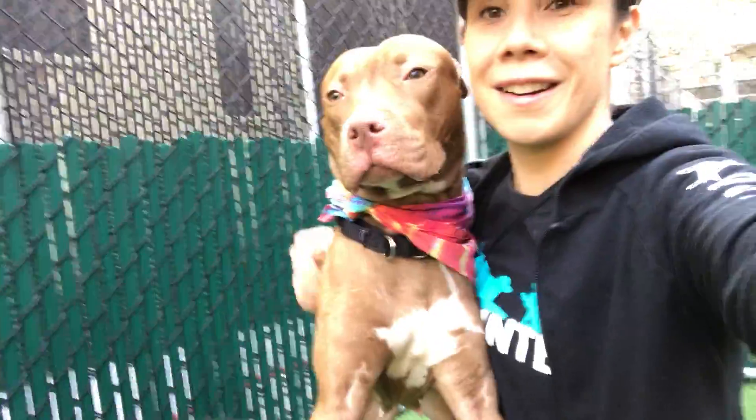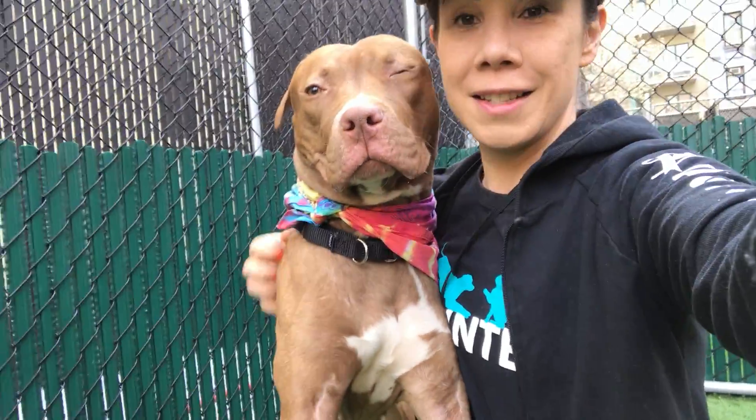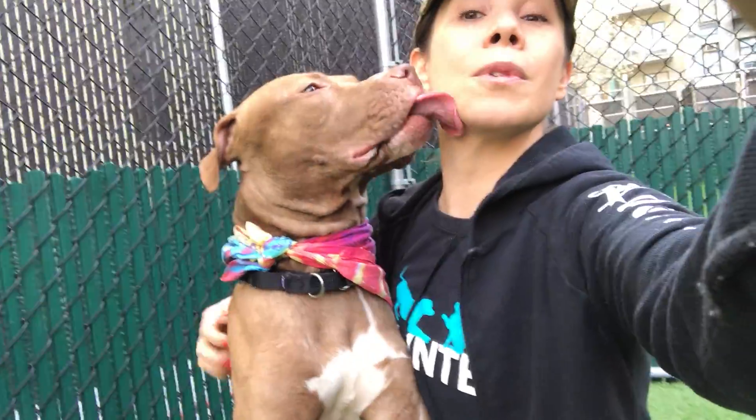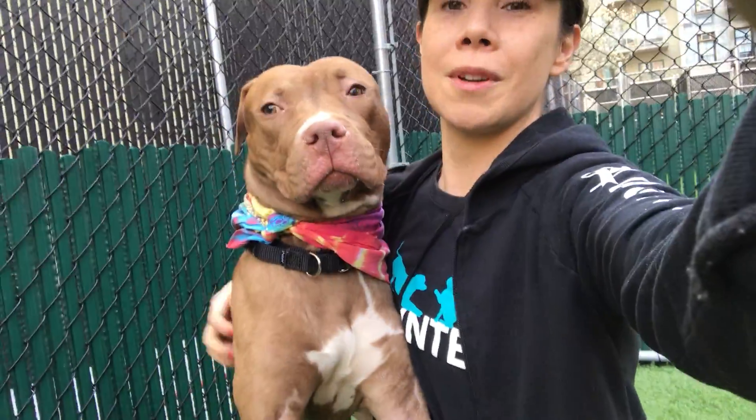She appears to be housebroken — she went right away. Daffodil is a really sweet girl. She's a very sweet, really cute girl: snuggly and gorgeous. She was a bit shy but she's opened up quite a bit. She's a really sweet girl.